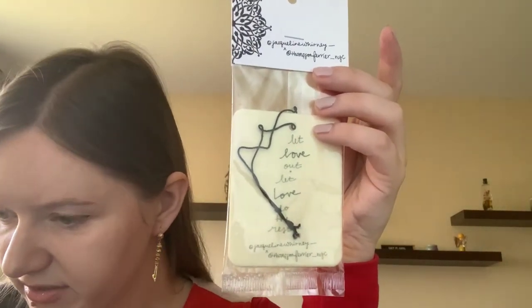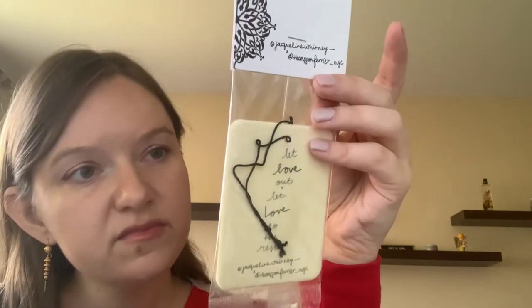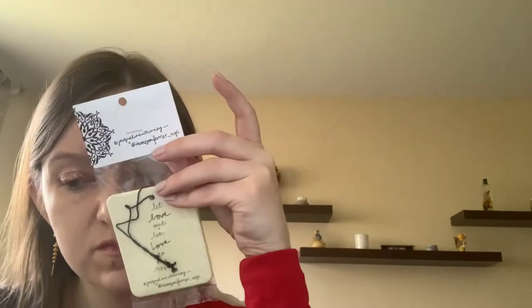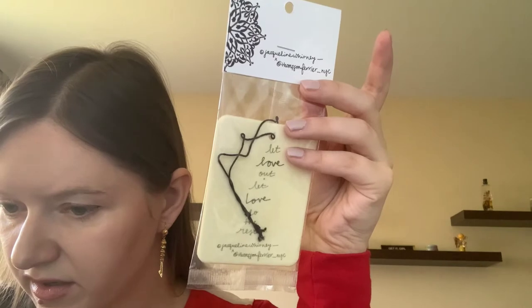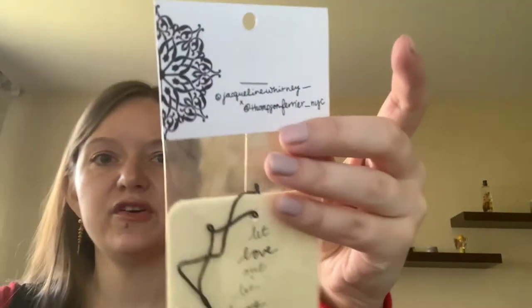What is this? It says 'avoid contact with surrounding surfaces.' Oh - it's a stain remover bar, a laundry bar. I'm not sure if it's an extra item.